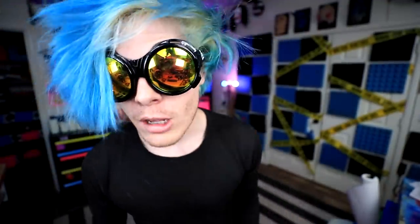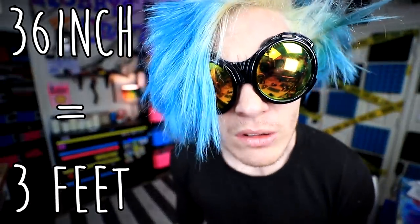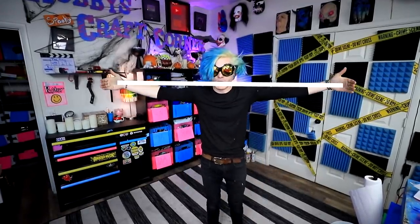I Googled the biggest pizza in Las Vegas, and this is not sponsored by the way. I found a place called Napoleon Pizza that sells a 36-inch pizza. I'm hoping that's 36 inches for the diameter and not the circumference. I put up a poll and asked you guys what kind of pizza I should get, and a lot of you said pepperoni. So I guess I'm ordering a giant pepperoni.